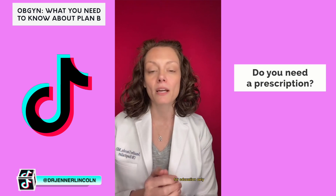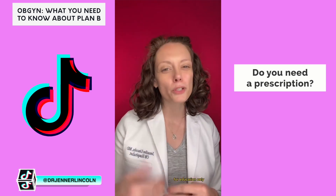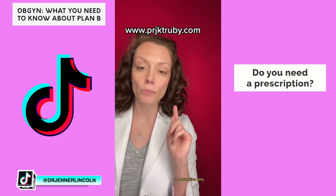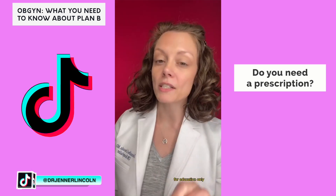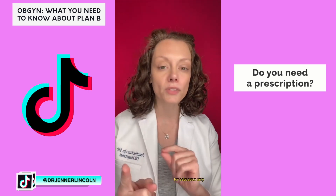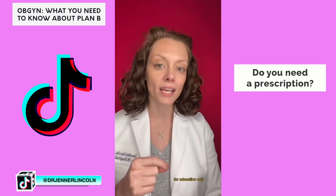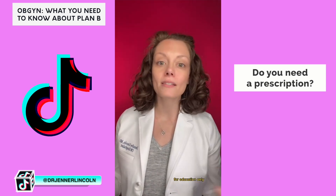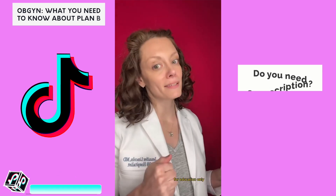Ella is a morning-after pill that works better than Plan B, and unfortunately it does require a prescription — but there is a website where you can get the prescription and receive free overnight shipping for about $90. If you can get it ahead of time through your insurance, it'll be cheaper. The best way to be prepared is to have one form of emergency contraception in your medicine cabinet before you need it.